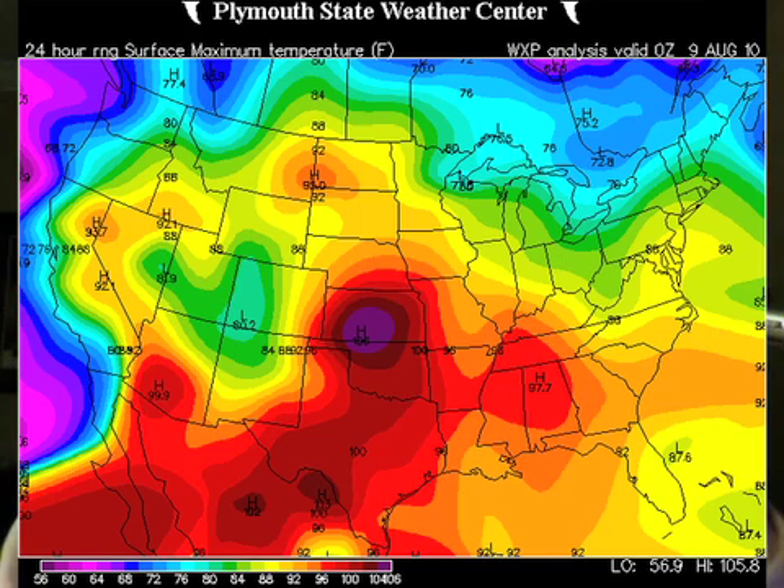Let's check the highs from yesterday. It could be worse — Birmingham's high was 96, but out in Kansas and Oklahoma they're really baking in nasty triple-digit heat. So the core of the heat is right over the nation's breadbasket. It's noticeably cooler out west and up in the northeast.